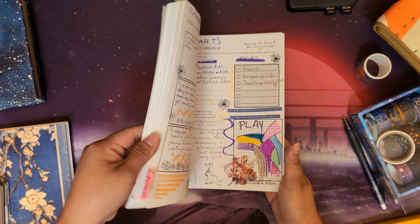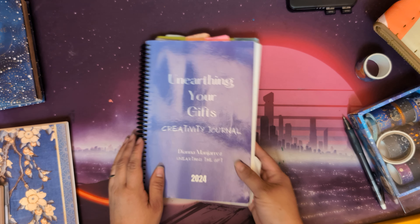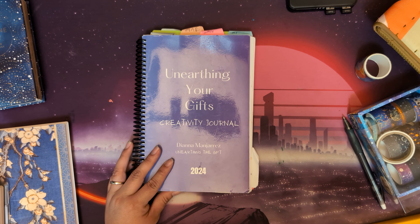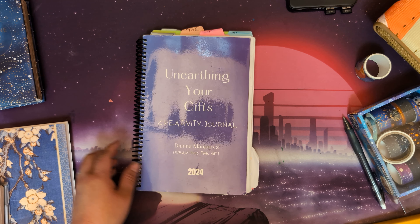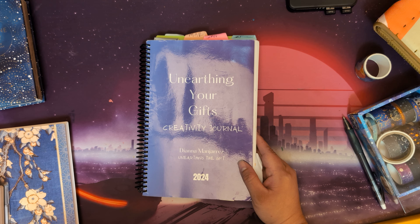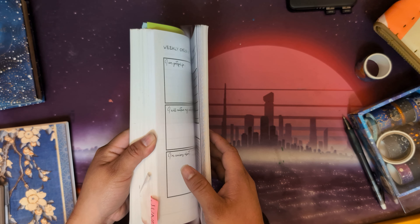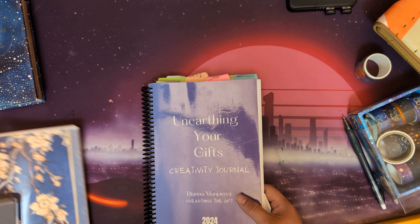I'm still enjoying this creativity journal. I realized that one month had no pages for one of the weeks, so I need to count weeks rather than months when making next year's journal. I'm also thinking about different things I want to change or add for next year, but nothing concrete yet — so stay tuned. I think that concludes all the journals I'm currently using, and it's still quite a few.